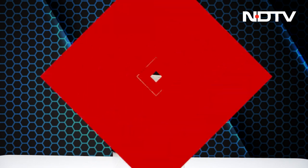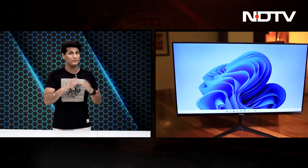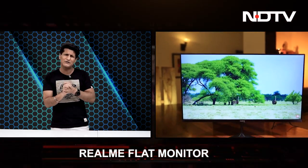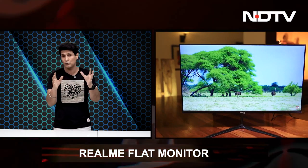We'll also move on to the Realme flat monitor — Realme's foray into the desktop computing space for the first time. Pretty affordable daily use monitor, premium design, great build quality, amazing display. Refresh rate is 75Hz, so it's not a gaming monitor — you're not going to buy it for that.